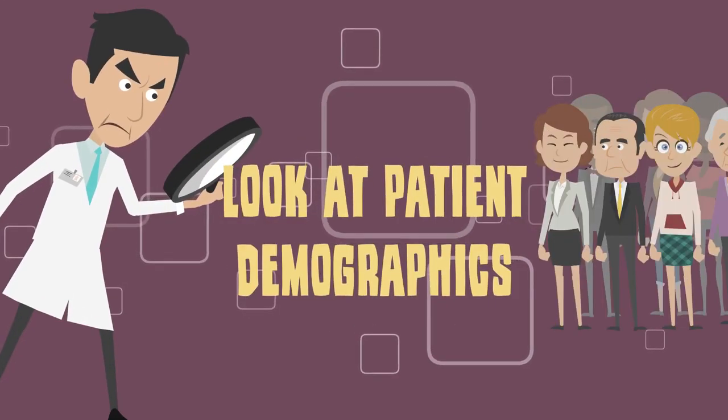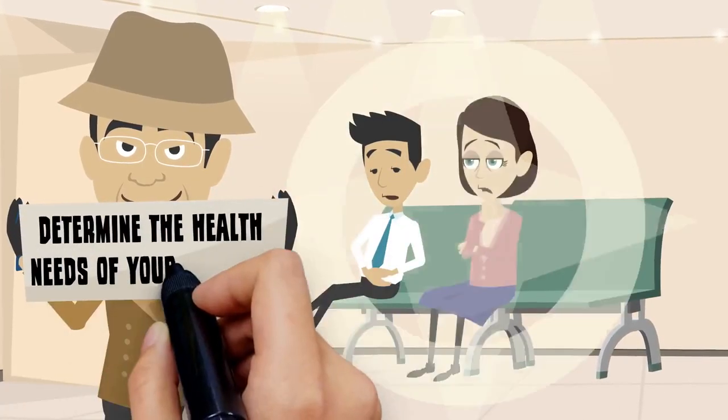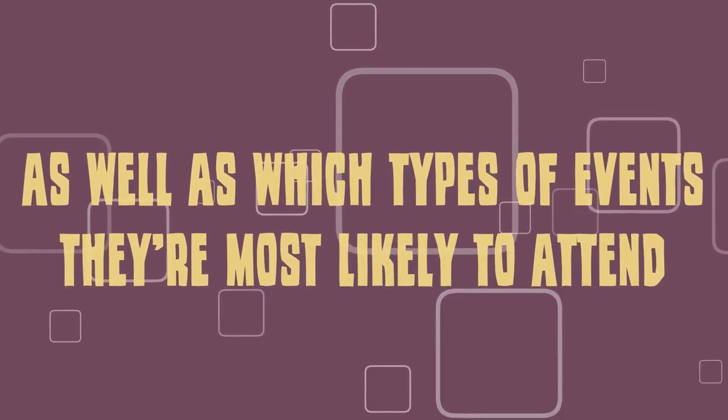When deciding which events to participate in or produce on your own, look at patient demographics. Age, marital status, education level, and income all determine the health needs of your patients, as well as which types of events they are most likely to attend.